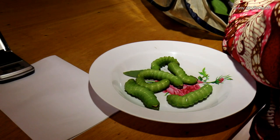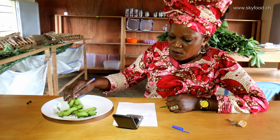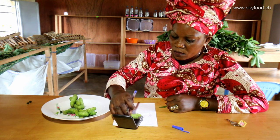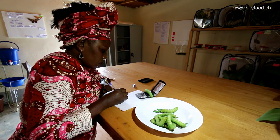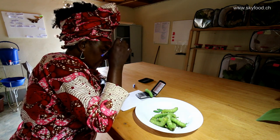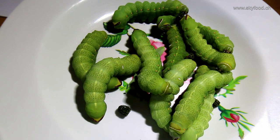People here have eaten caterpillars since times unknown. On the weight scale they show more than 20 grams each, so for 10 of these caterpillars we have around 200 grams. That makes them one of the biggest caterpillars in the world — the caterpillars of Lobobunea fedusa and other species in this group.